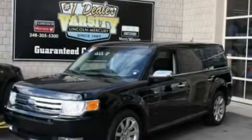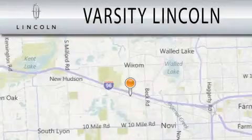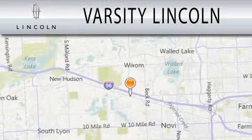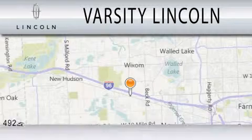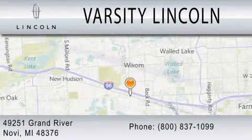Call or visit us right now and arrange your test drive today. Varsity Lincoln is dedicated to doing everything possible to ensure that the experience you have selecting your next vehicle is as pleasant as possible. We are located at 49251 Grand River in Nauvai.